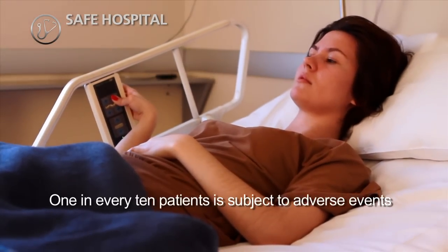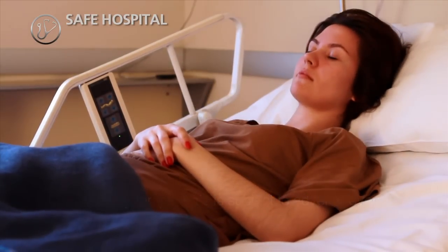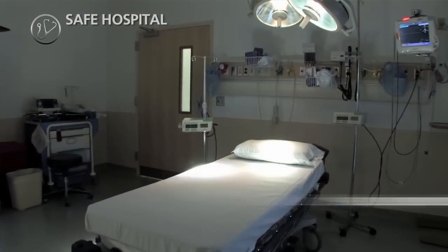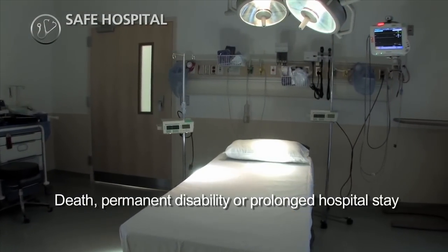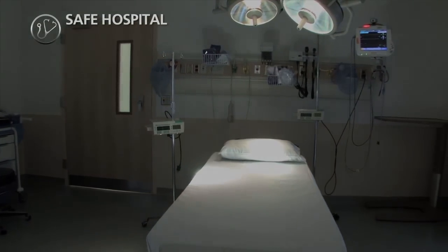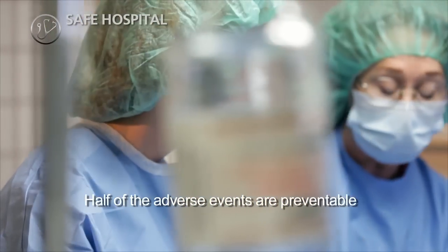Approximately one in every ten patients is during hospitalization subject to one or more adverse events. Some patients die, some suffer permanent disability, while others recover after a prolonged hospital stay following adverse events. Approximately half of the adverse events are preventable.